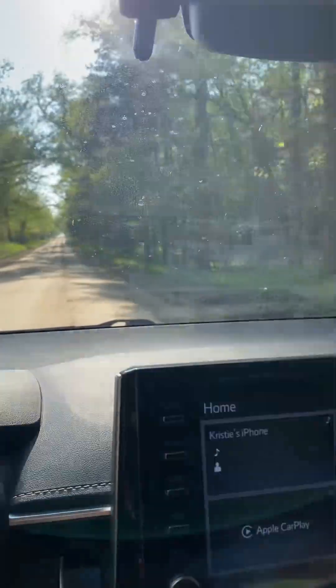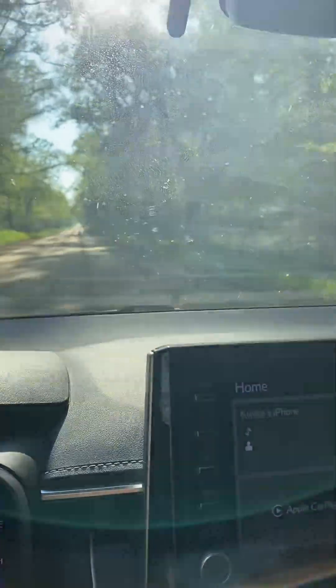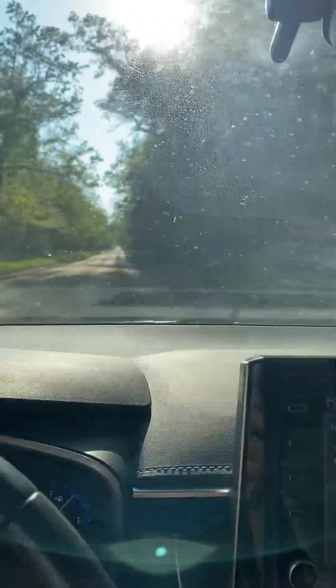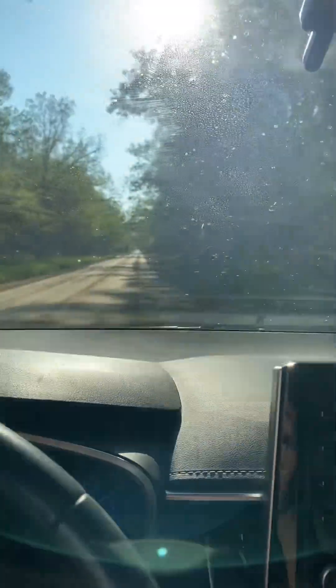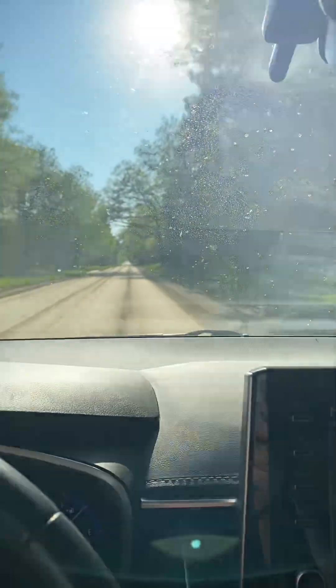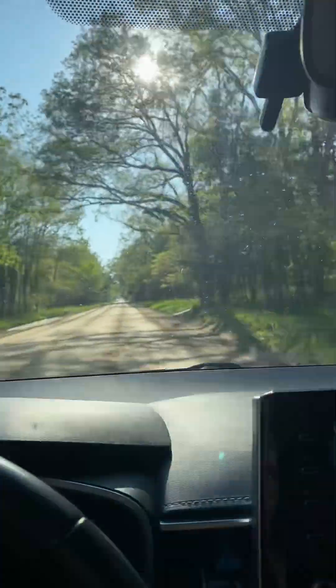I'm just going to go up here where the road turns to a paved road, just to see if there's anything more interesting for you. Otherwise, it's just not a whole lot — not impoverished homes or fancy homes. It's really just a lot of trees.